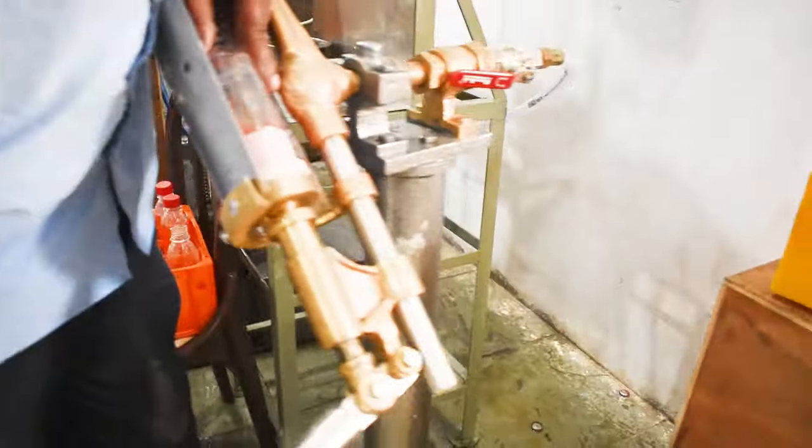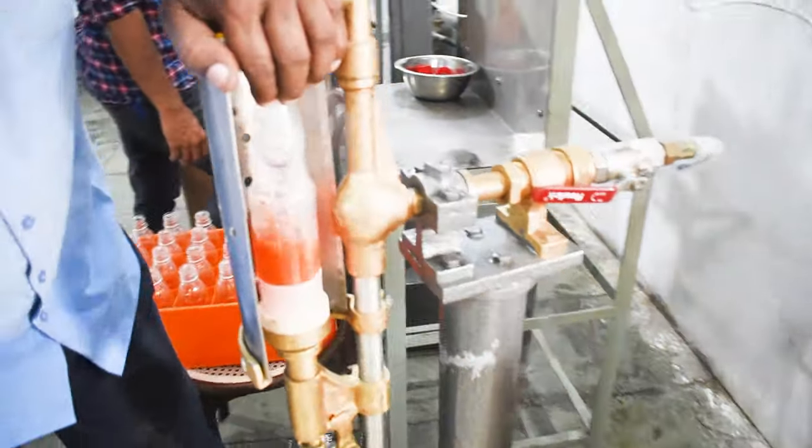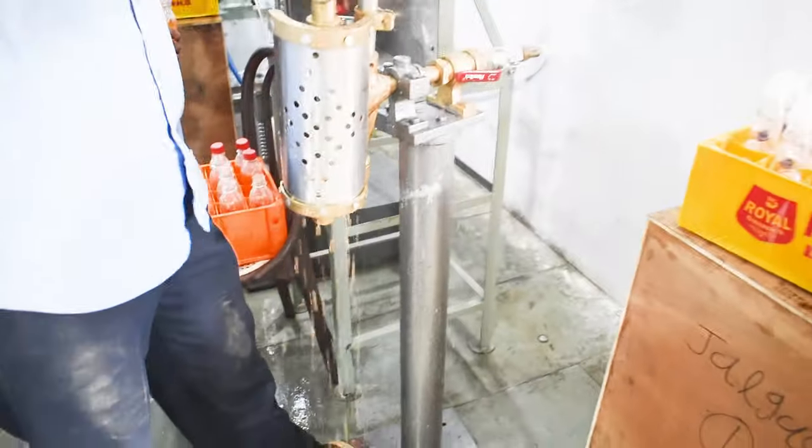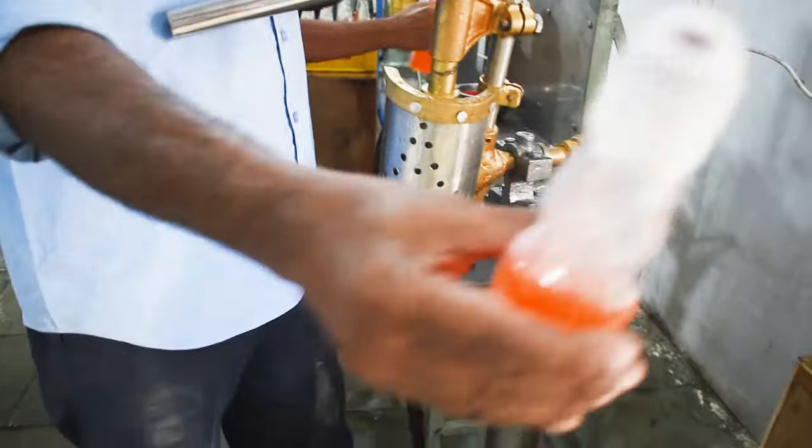The third attachment is the Koti bottle. Now you can see the filling of the Koti bottle. The bottle is filled.